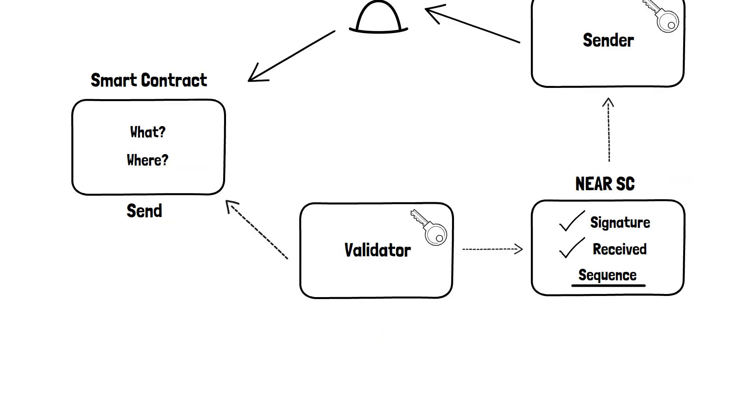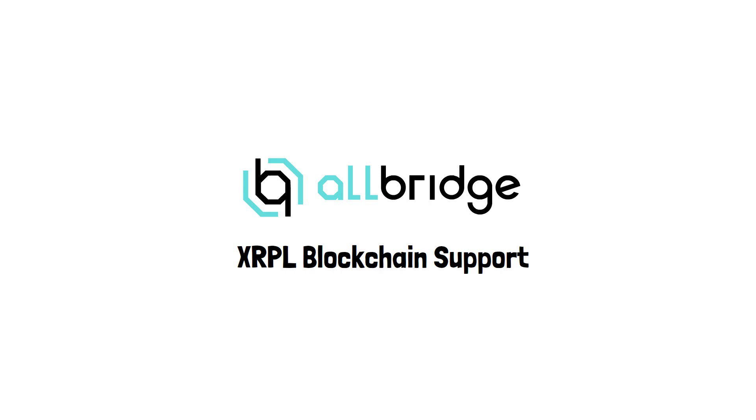Thank you for watching this video. This is just a small glimpse at what we do here at Allbridge. Stay tuned for more explainer videos on this channel. Bye.